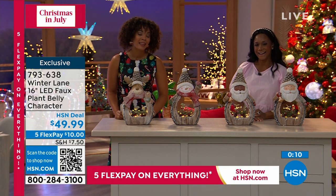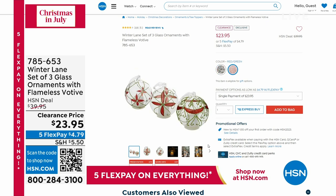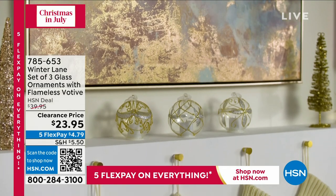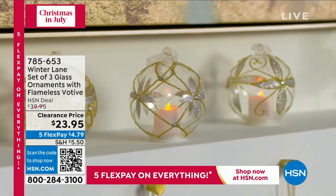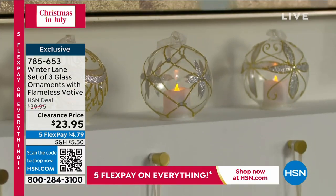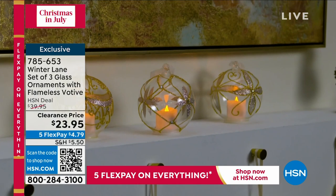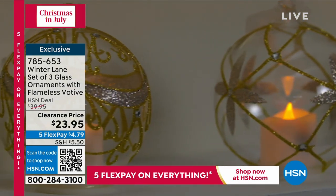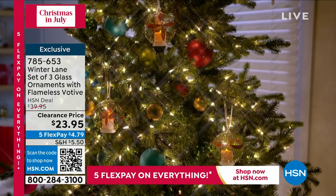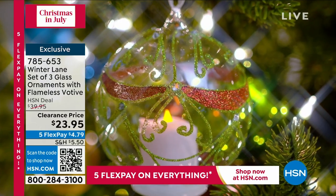If you're really looking for glitz and glam, we have a three-piece ornament set also from Winter Lane — they light up, they are little votives, and come with their batteries. In your tree, tabletop, keep them or gift them — and they're individually boxed. So if you wanted to gift an ornament to one of your neighbors, you're able to do so. That's at a Claire's price of $23.95, and you get three of them — your choice of gold and silver, or red and green. About four inches in height, four inches in diameter — a really nice presence. 785-653 is the item number. We also have little ornament stands available.